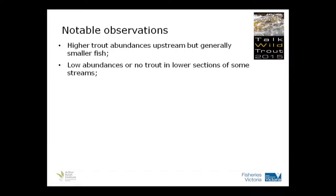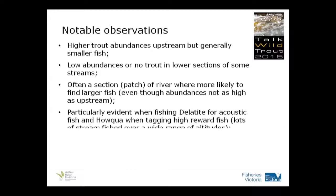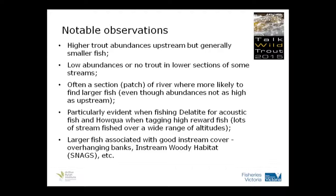Other notable observations: higher trout abundances but generally smaller fish at higher altitudes; lower abundances or no trout in the lower sections of some streams, most probably related to temperature. And there's often a good patch of river where you get the trophy-sized fish — one to two kilo fish — and that patch will be different in each stream regarding where it sits in relation to the geomorphology and altitude. The larger fish are all associated with good in-stream cover — overhanging banks, in-stream woody habitat, snags, stuff like that.